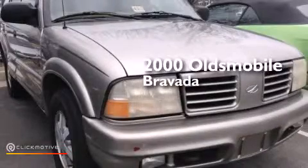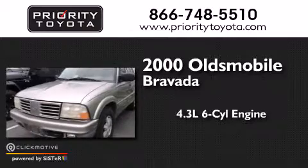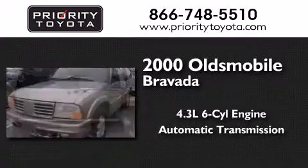This is a 2000 Oldsmobile Bravada. It features a 4.3-liter six-cylinder engine, an automatic transmission, and all-wheel drive.